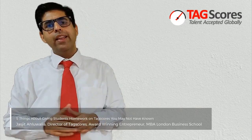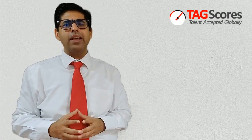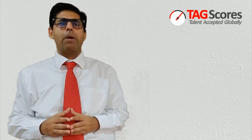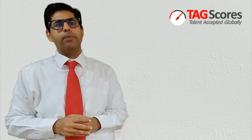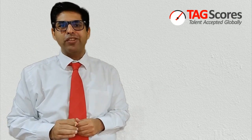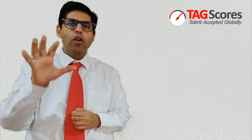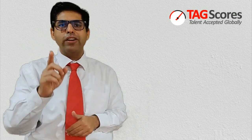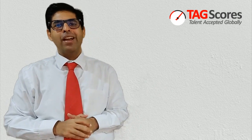My teachers do not give homework as they then also need to correct it. Do you have a solution to this on the tax course online assessment system? Many of our current customers have the same worry or confusion in their buying process before they bought the tax course online assessment system. If you have the same question, please watch this video till the end, in which I share with you 5 things about giving students homework on the tax course online assessment system which you may not have learned.